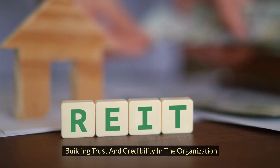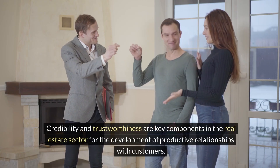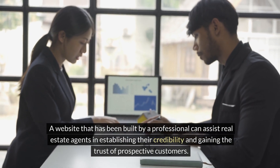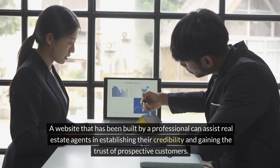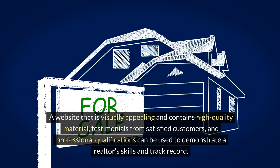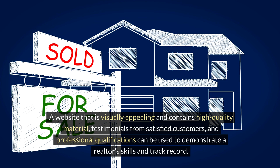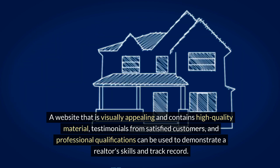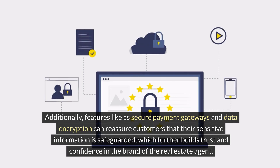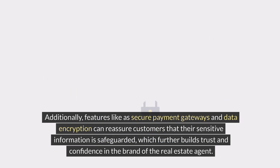Building trust and credibility: credibility and trustworthiness are key components in the real estate sector for developing productive relationships with customers. A professionally built website can assist real estate agents in establishing credibility and gaining the trust of prospective customers through visually appealing content, testimonials from satisfied customers, and professional qualifications that demonstrate a realtor's skills and track record. Additionally, features such as secure payment gateways and data encryption can reassure customers that their sensitive information is safeguarded, further building trust and confidence in the real estate agent's brand.